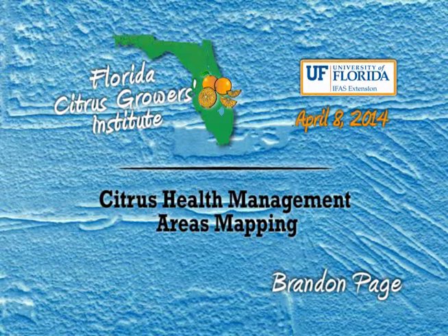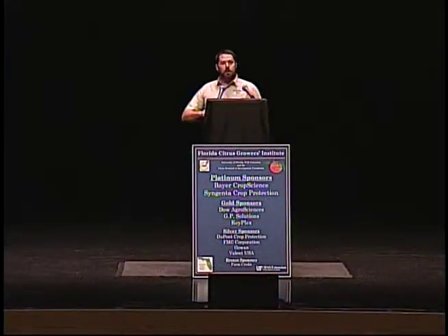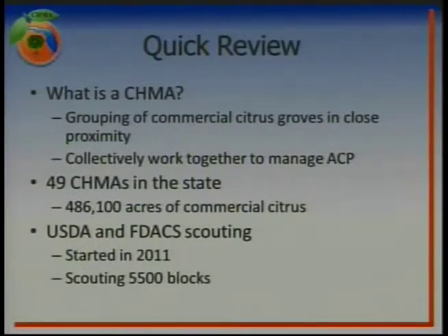Very glad to be here today and have the opportunity to speak with you. We're going to start off with a quick review, just so everybody's on the same page about the Chima program. A Chima is a grouping of commercial citrus groves that are in close proximity to each other, and these groves work collectively to control the Asian citrus psyllids.